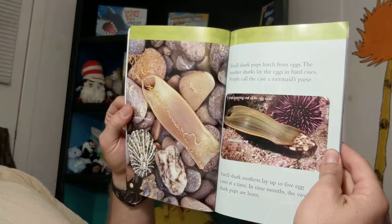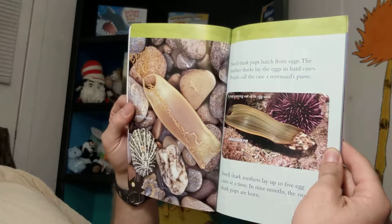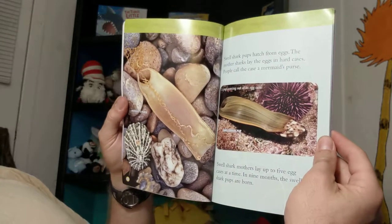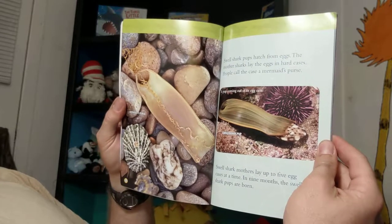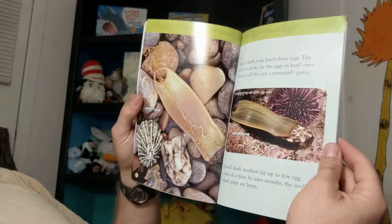Swell shark pups hatch from eggs. The mother sharks lay the eggs in hard cases. People call the case a mermaid's purse. Swell shark mothers lay up to five egg cases at a time. In nine months, the swell shark pups are born.